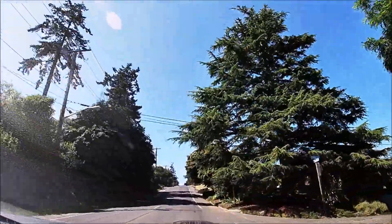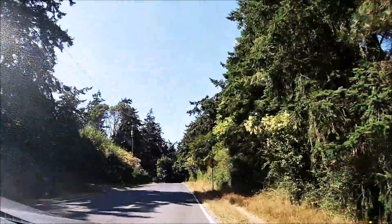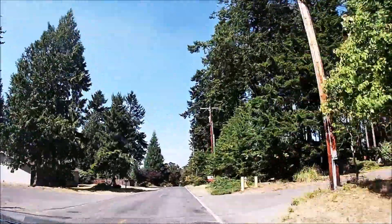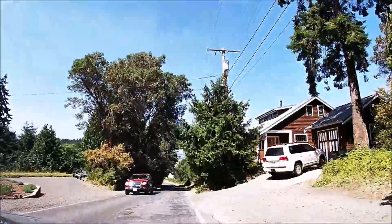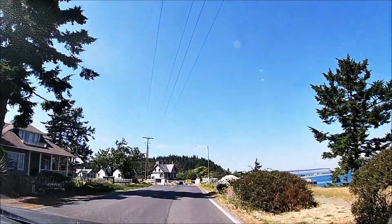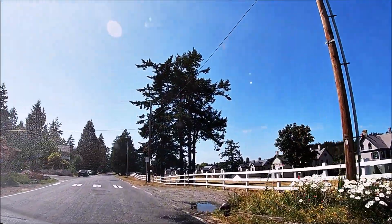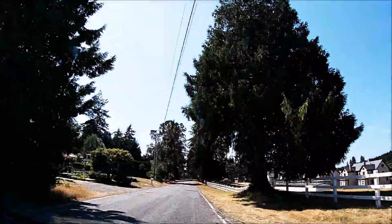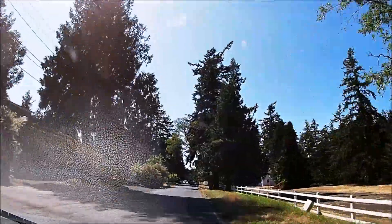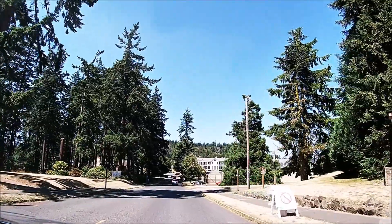Lots of hills. Now we're going to move on to Fort Worden State Park. I realize I should cut the driving out, but it's beautiful — that's gorgeous. Fort Worden State Park. They filmed Officer and a Gentleman here.